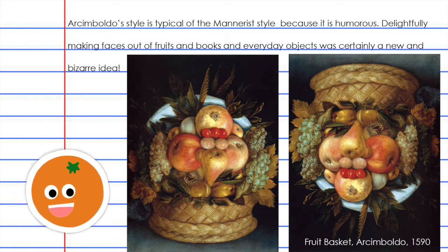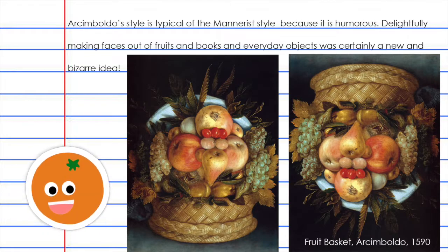Can you see it? Do you spot the cheeks, the nose, the eyes, the chin, the hat, and the hair on this piece entitled Fruit Basket by Arcimboldo, which was done in 1590?